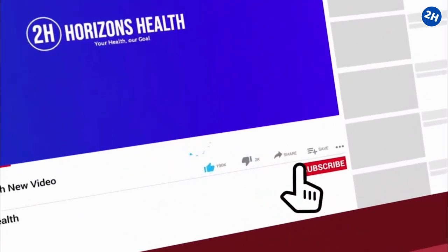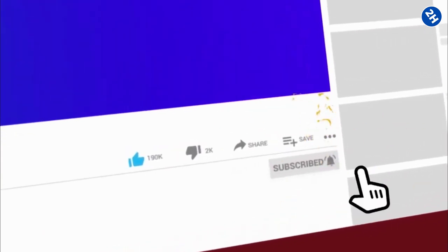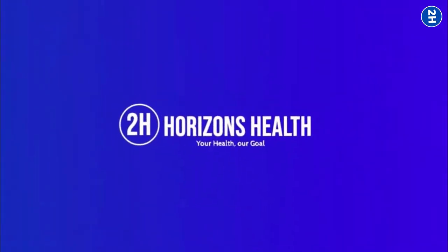Please don't forget to subscribe to the channel, hit the like button, and ring the notification bell if you want to see more content like this.